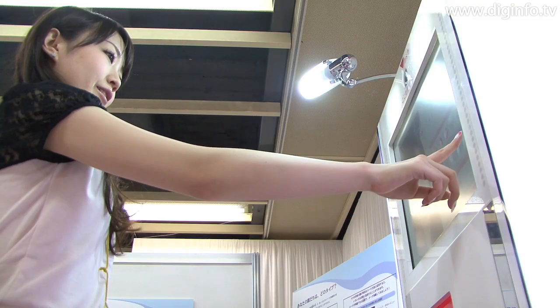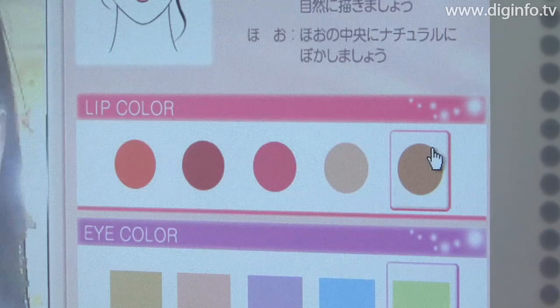At department store cosmetics counters, it's difficult to try a wide range of makeup colors. But with this simulator, you can try as many times as you need to get the ideal look for you.